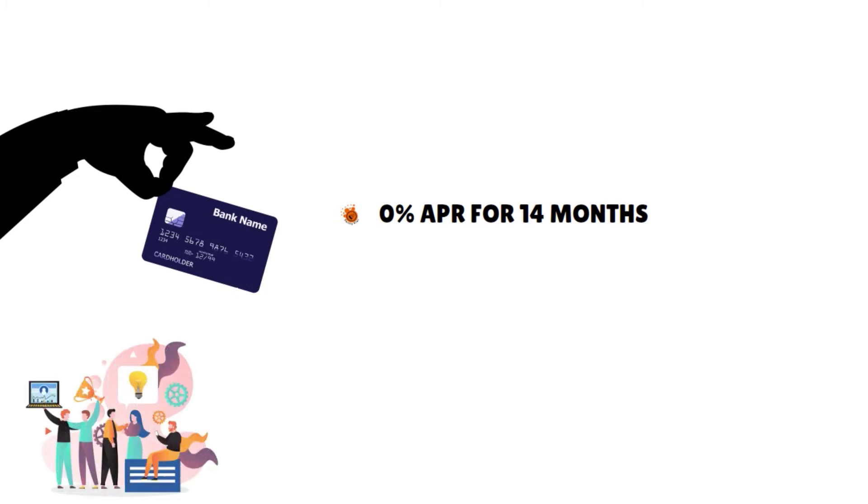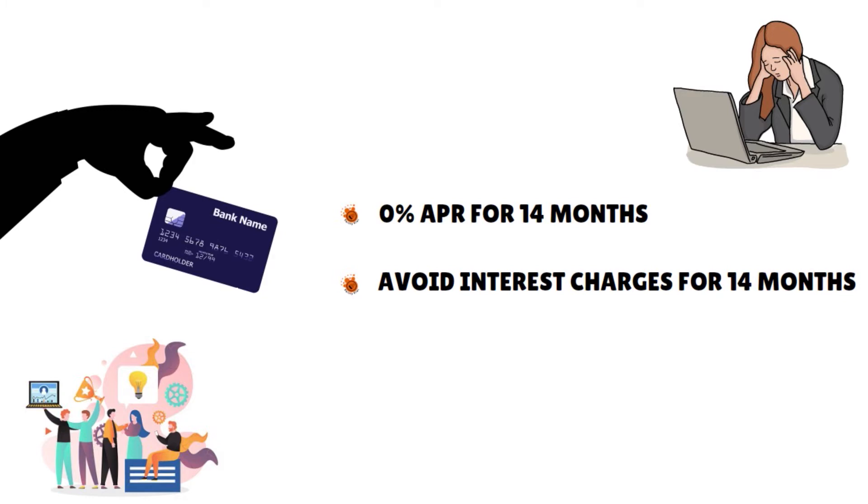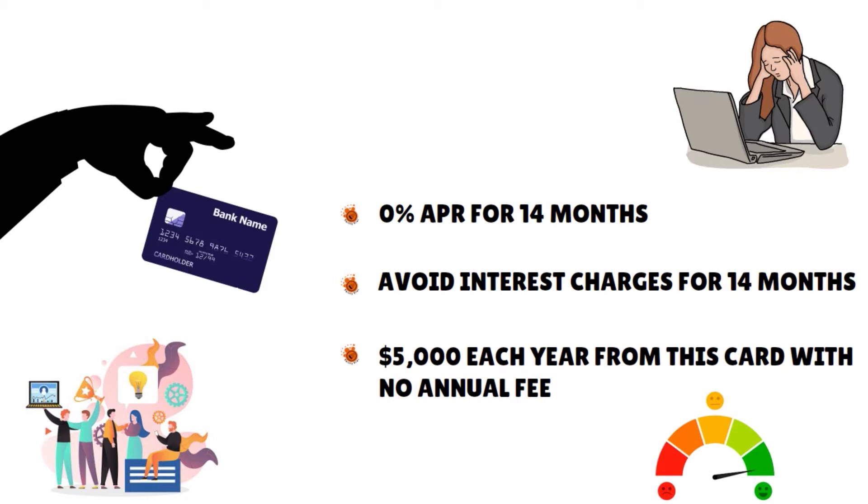The highest cashback card I'm going to talk about has a 0% APR for the next two years. Let me give you a quick recap of all the rewards. You can avoid interest charges for 14 months. Cardholders can secure up to $5,000 each year with no annual fee. 0% APR for 14 months for regular applicants, and up to 24 months for applicants with excellent credit — a FICO score higher than 825. You can submit an application and get a decision in about two minutes.